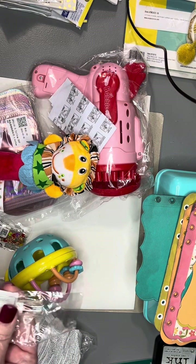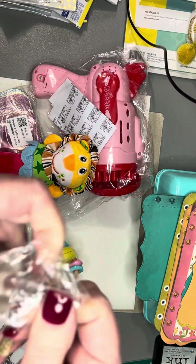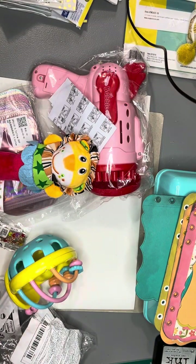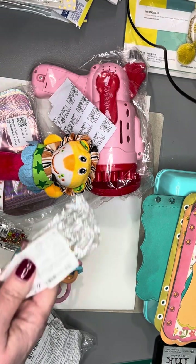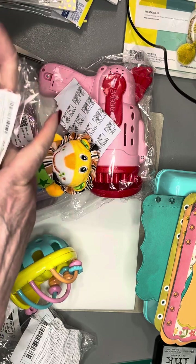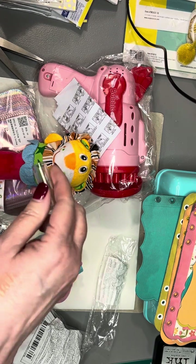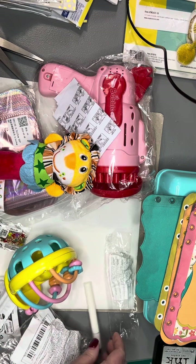I got an eyeshadow pencil. I've not used an eyeshadow pencil before, so I want to see how it works. Let's see — yeah, that's pretty. That's a pretty color. Okay, that'll be fun to try.